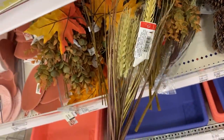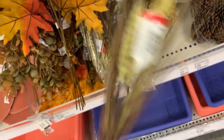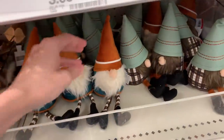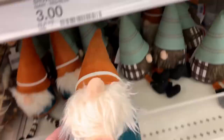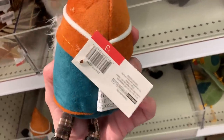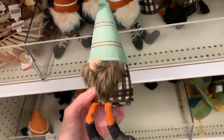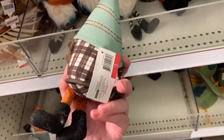They have a couple of different designs of little plush gnomes. The first one has a white beard with an orange hat, and the second has a brown beard with a blue hat. They're three dollars each.